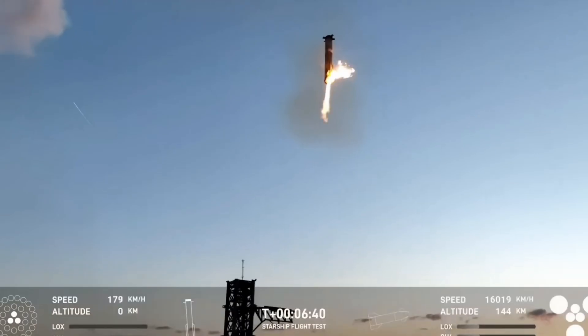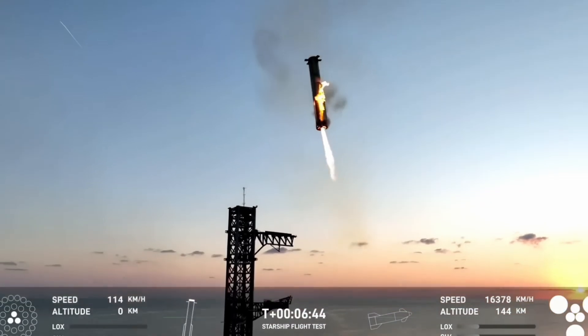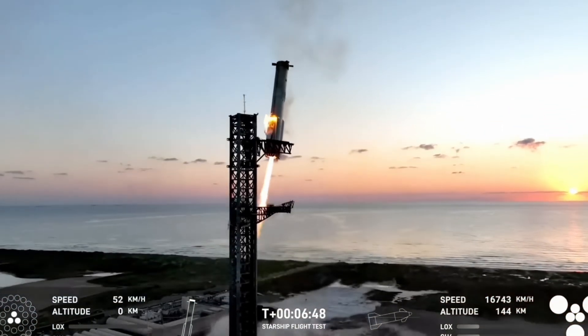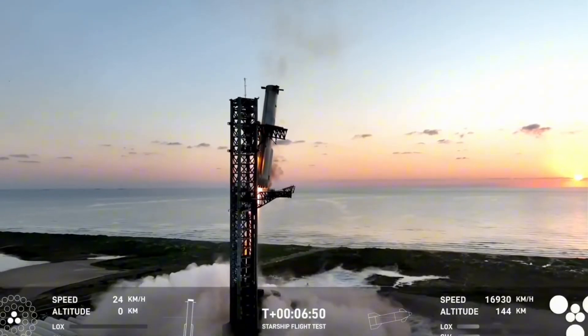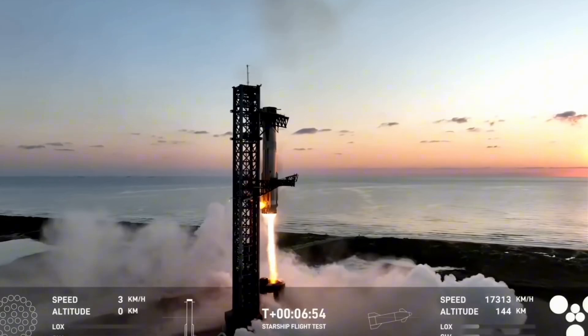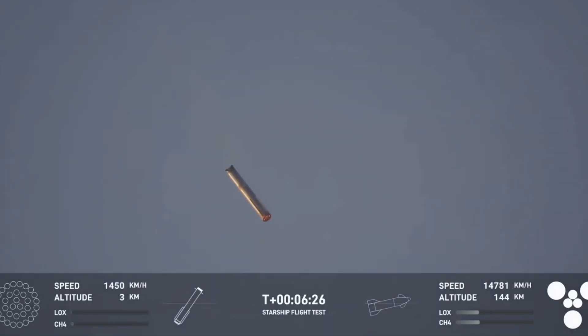In a historic milestone, Starship Flight 5 concluded with a flawless success. Super Heavy B-12 was successfully caught midair, and Starship 30 achieved a soft landing in the Indian Ocean. However, SpaceX isn't resting on its laurels. The question now isn't whether it can be done, but how to go even further. This brings us to the upgrades and changes planned for SpaceX's next mission, Starship Flight 6.